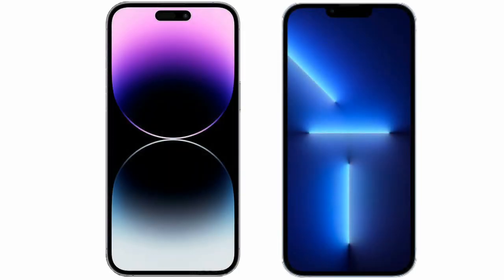I will compare the new iPhone 14 Pro Max with iPhone 13 Pro Max.